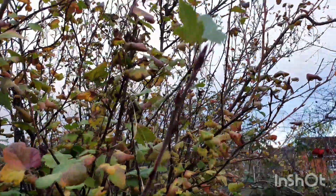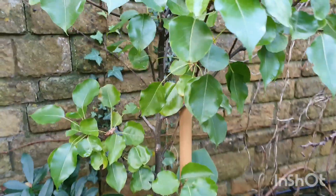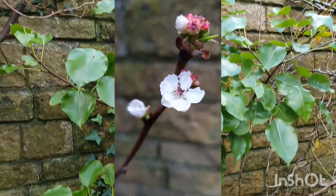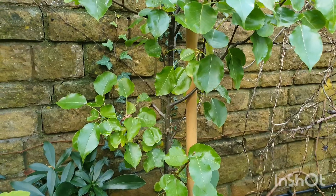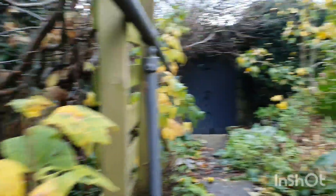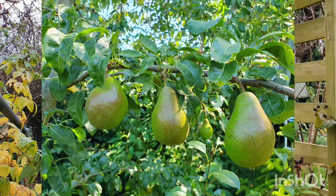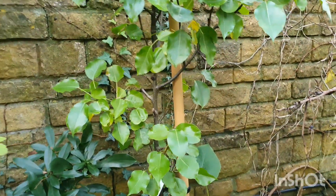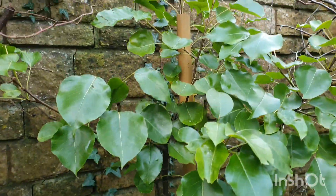Over here is the flowering currant which is growing very tall and needs a prune soon. Next to it we have an Asian pear tree which is still quite little — it flowered last year but we didn't get any fruit from it. I only just planted it last year but it does have pollination partners because it needs that. It's got European pears over there — a duo pear tree with conference pears and concord pears — and those are both supposed to be pollination partners for this Asian pear tree. So I'm hoping they'll flower at the same time next year and then we can get some lovely Asian pears.